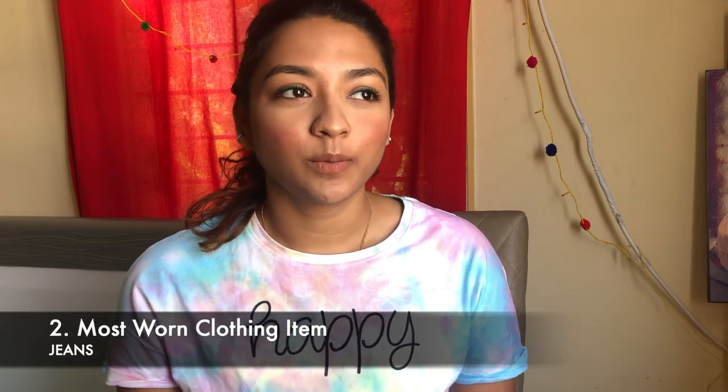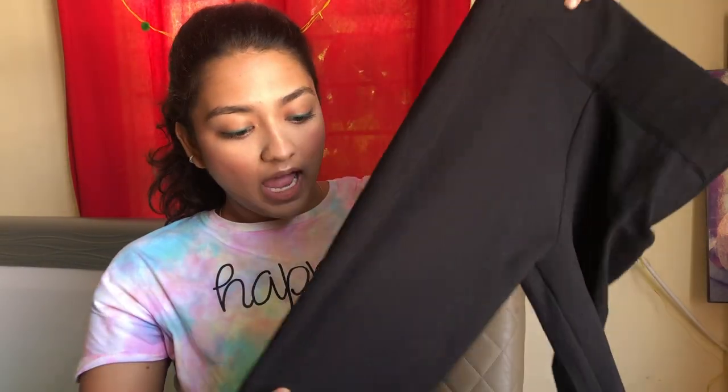My most worn clothing item is definitely jeans. I cannot survive without jeans — even if I have to dance on stage, I wear jeans. If I'm wearing a kurti, I prefer jeans over leggings any day. The best discovery this year is this pair right here, by the brand Code, size 30. They have a very hugging material that I absolutely love — it really hugs your leg and makes it look really sexy. The zip on the side helps tuck your tummy in. I'd really recommend you try it on at Lifestyle.